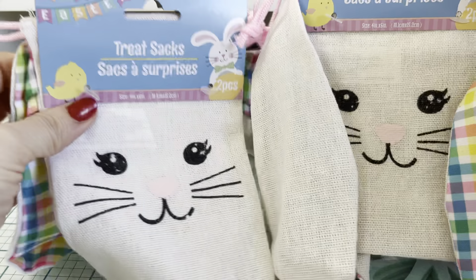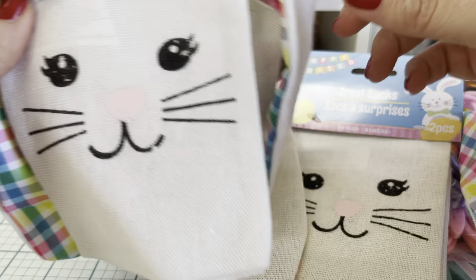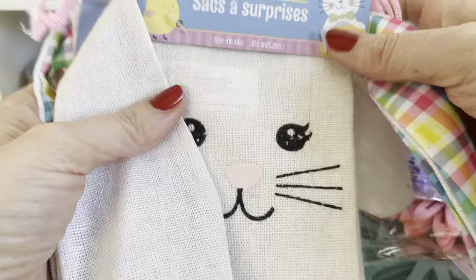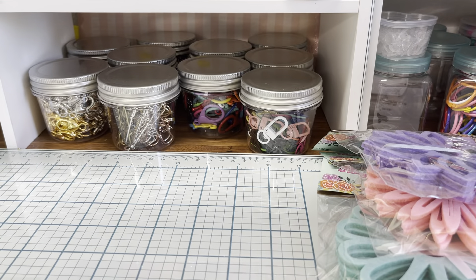I wanted to get these before they were gone. These are so cute. I wasn't going to get them at first — I'd seen them and then went back and forth, but then I saw somebody tie them and I was like, oh my gosh, they're so cute when they're actually tied. So I got these — I probably won't use them this year, but I got them for next year.